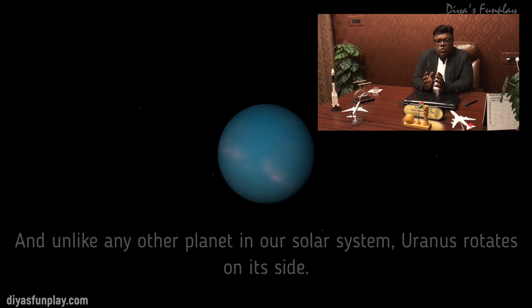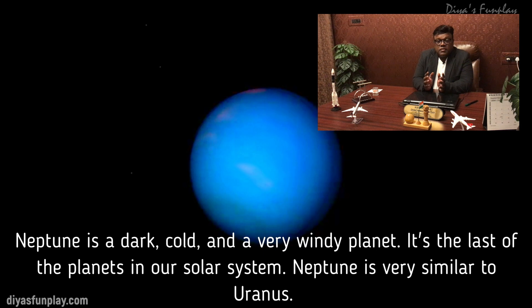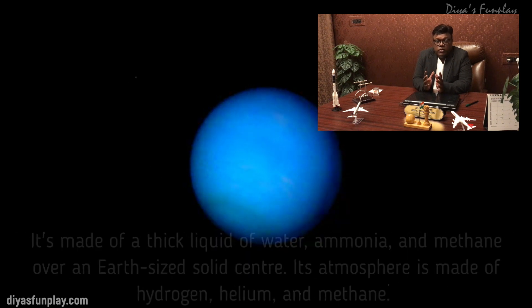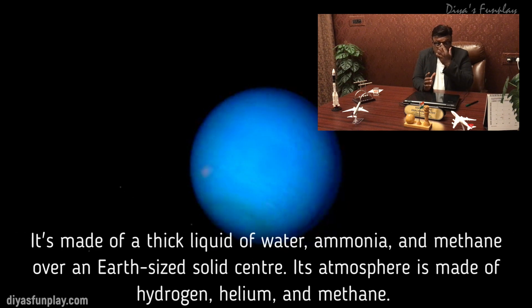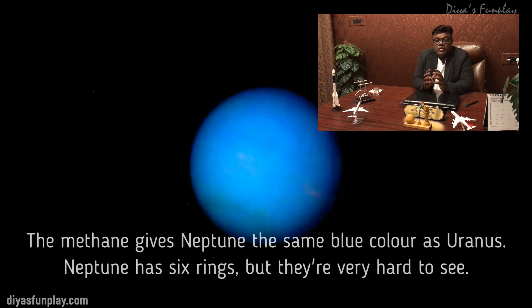Neptune is a dark, cold and very windy planet. It's the last of the planets in our solar system. Neptune is very similar to Uranus — it's made of a thick liquid of water, ammonia and methane over an Earth-sized solid center. Its atmosphere is made of hydrogen, helium and methane. The methane gives Neptune the same blue color as Uranus. Neptune has six rings, but they are very hard to see.